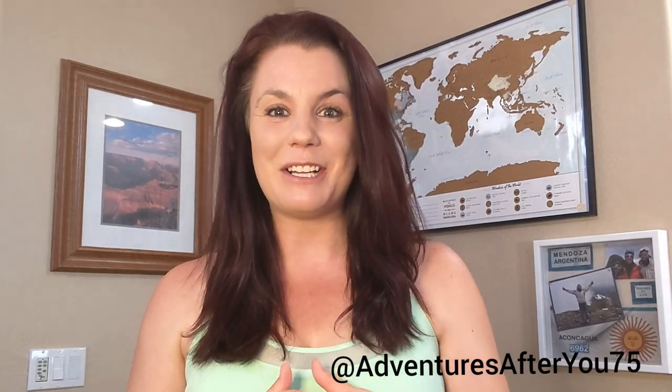What is up friends? My name is Laura. If you've never visited my YouTube channel before, welcome. As many of you know, I do love hiking and backpacking really all around the world, as well as the comfort of my own home right here in Arizona.